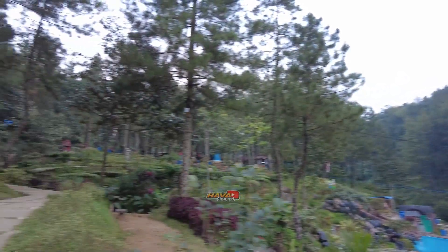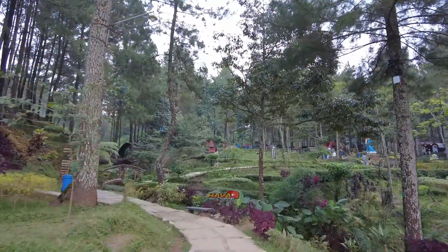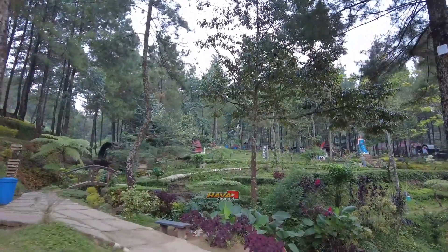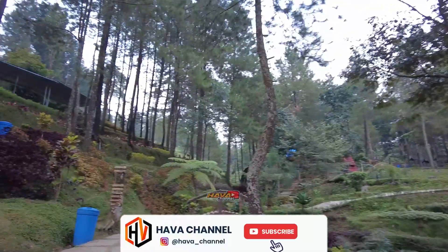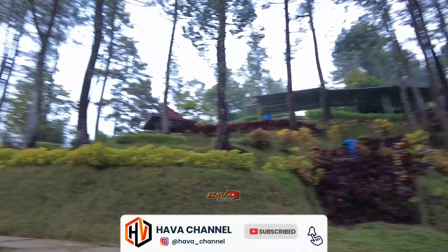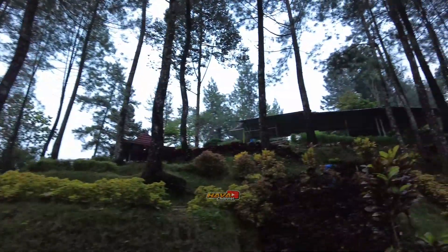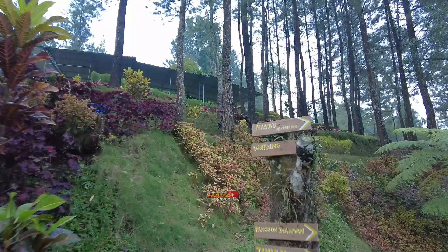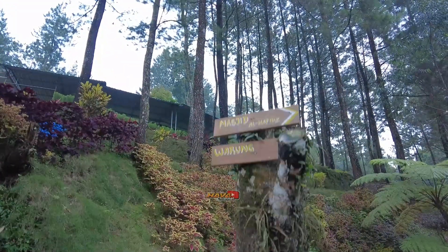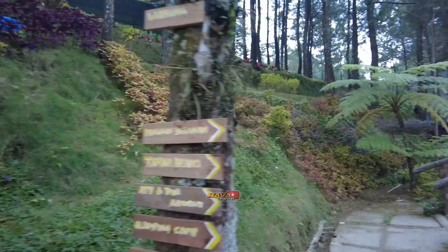Karena ini sudah mau malam, jadi kita akan keliling-keliling dulu di lokasi Bernah The Valley teman-teman. Di sana banyak spot foto, di atas juga ada tempat-tempat duduk, sepertinya cafe. Disini ada petunjuk arah juga, masjidnya ada, warung, panggondolanan, taman kelinci, ATV, camping ground, sama toilet.